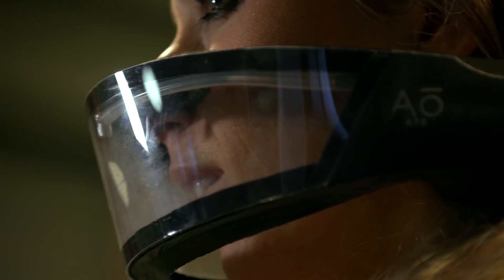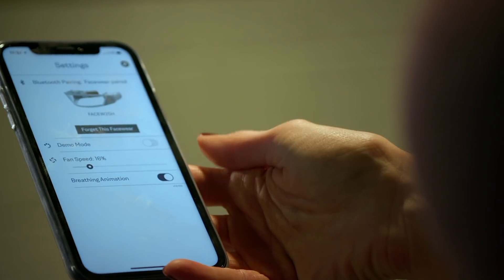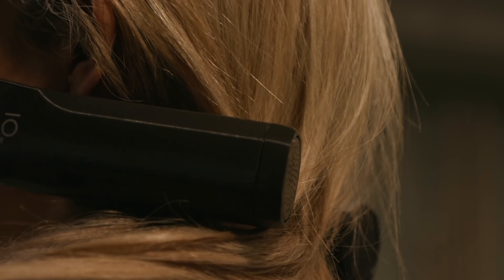Apparently the prototype is a lot less comfortable than the finished version, and this is a size large — I'd need a smaller one. I feel like my nose is being held. I probably sound like it too, and it would take some getting used to, but it is actually adjusting according to my respiration rate. Right now the fan speed is at 16%, and I can make the fan go up more if I want more air to be pumped.